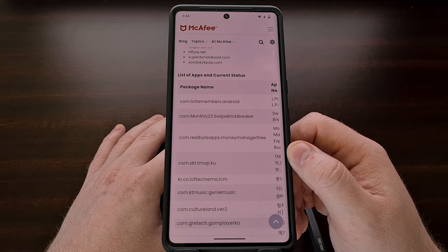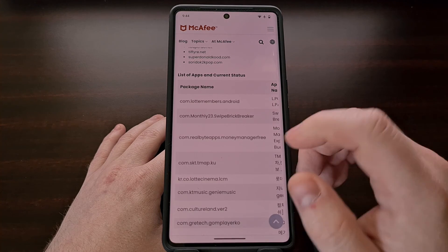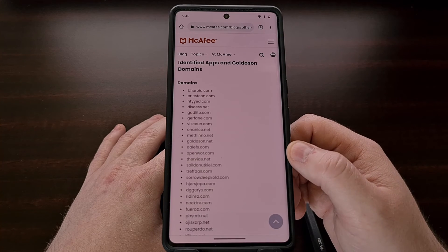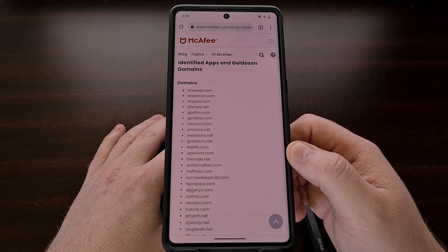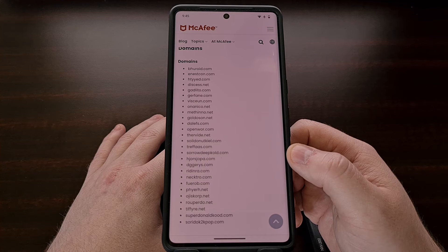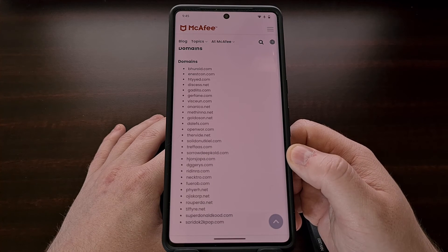If you use a firewall or a DNS filtering program like Pi-hole, then this report also lists all of the domain names that were found to be used in this malware campaign. So it could be a good idea to block them on your network or your device to keep your data safe.